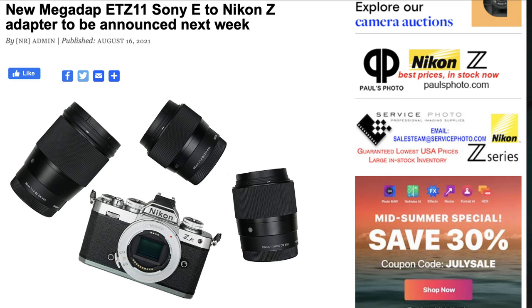The adapter is called the MegaAdapt E2Z. I've heard good things about it though I haven't tried it. Of course, native is best — native lenses to native cameras are going to perform the best, hands down. However, certain lenses you want to adapt, and you can.